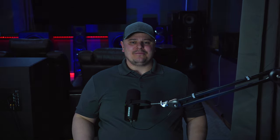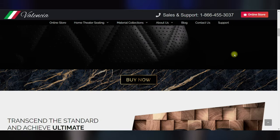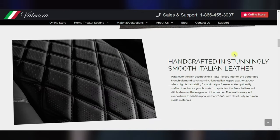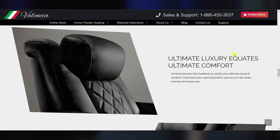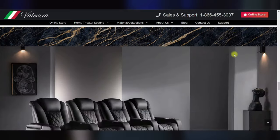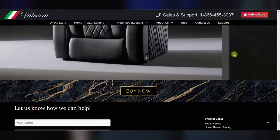It will be a welcome addition. With the Ultimate Luxury Edition, Valencia took their luxury to a whole new level — the whole chair is covered in 20,000 grain leather along with a few other additions. We'll cover all of that once I get them in the home theater, so make sure you stay tuned if you're interested in what the Ultimate Luxury Edition has to offer and what the differences are from the premium Tuscany's.